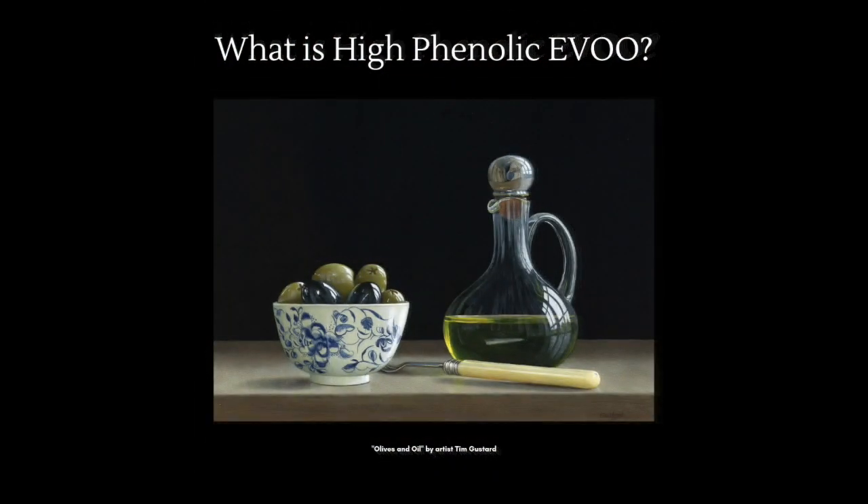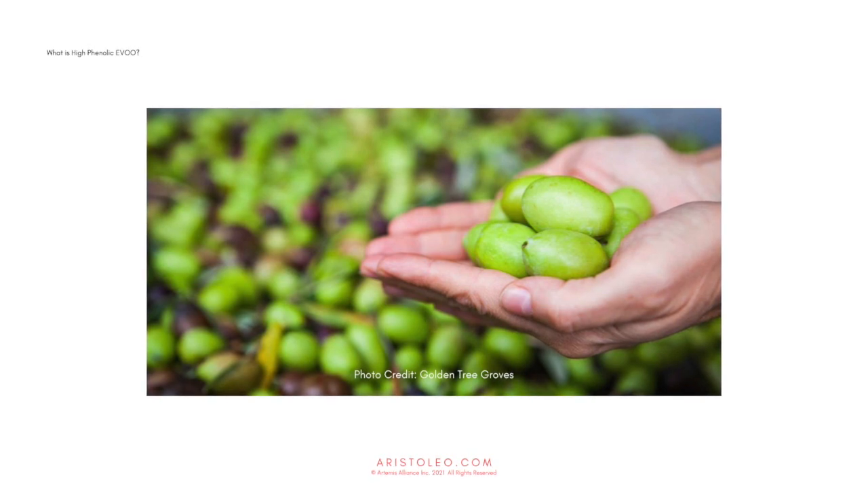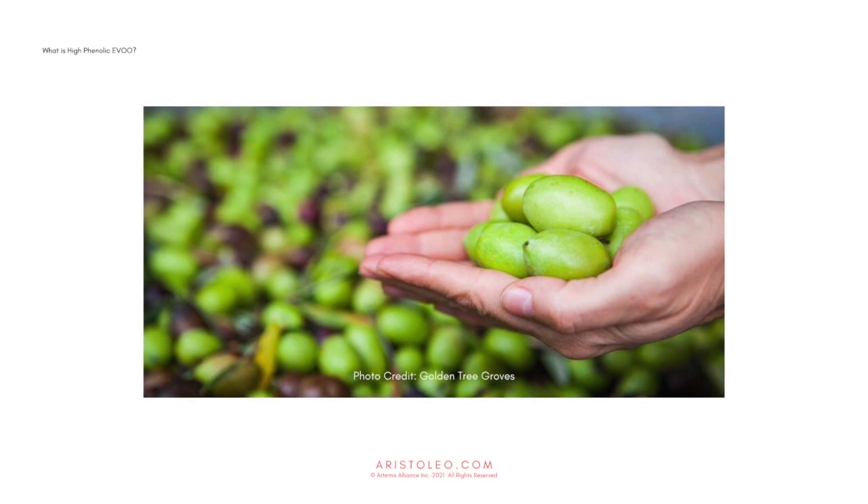High phenolic, or high polyphenol, extra virgin olive oil is a new and distinct category of olive oil. High phenolic or polyphenol-rich olive oil is recognized by the EU health claim labeling regulation 432-2012, stating that olive oil polyphenols contribute to the protection of blood lipids from oxidative stress. This means it helps lower bad cholesterol.